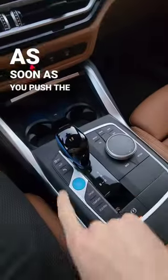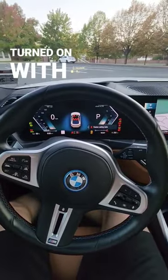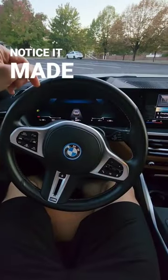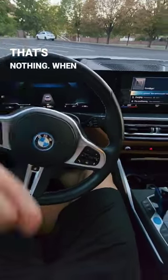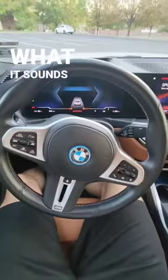As soon as you push the start/stop button you'll hear it turn on with a little alert, and when you turn off the vehicle it makes a unique sound. But that's nothing when you put this vehicle into sport boost mode and accelerate — take a listen to what it sounds like.